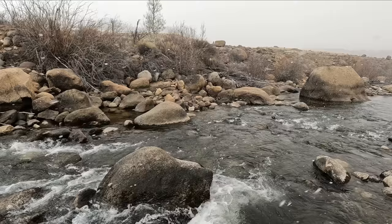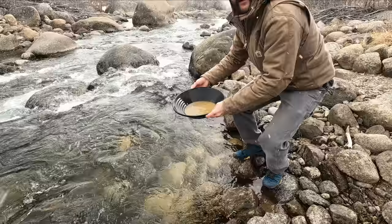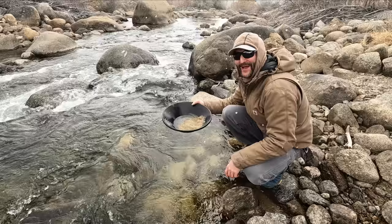Absolutely beautiful spring day - look at this cloud. It's cold, it's snowing and we're panning down by the river. I thought about grabbing my gloves but I forgot them - my hands are gonna freeze. Starting to get down to the bottom - gotta be real careful at this point. Hard rock gold is super angular, flat and weird - it likes to float around in the gold pan.